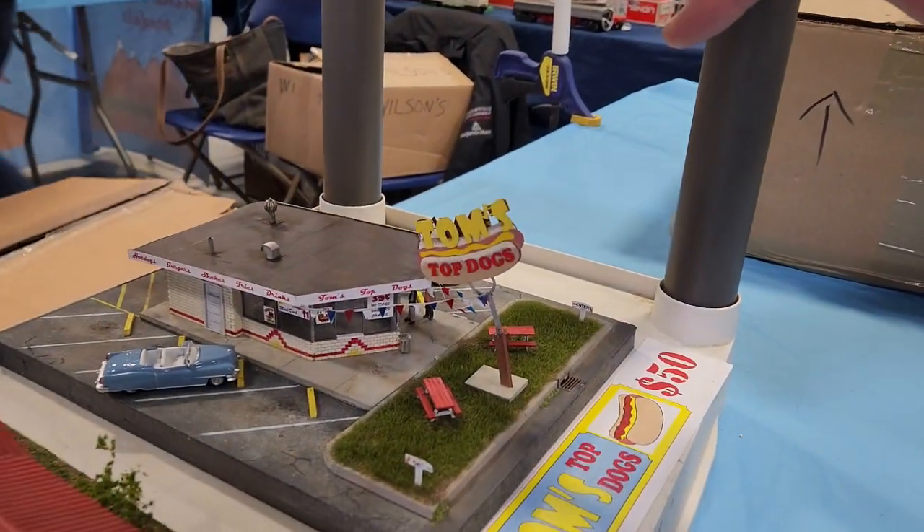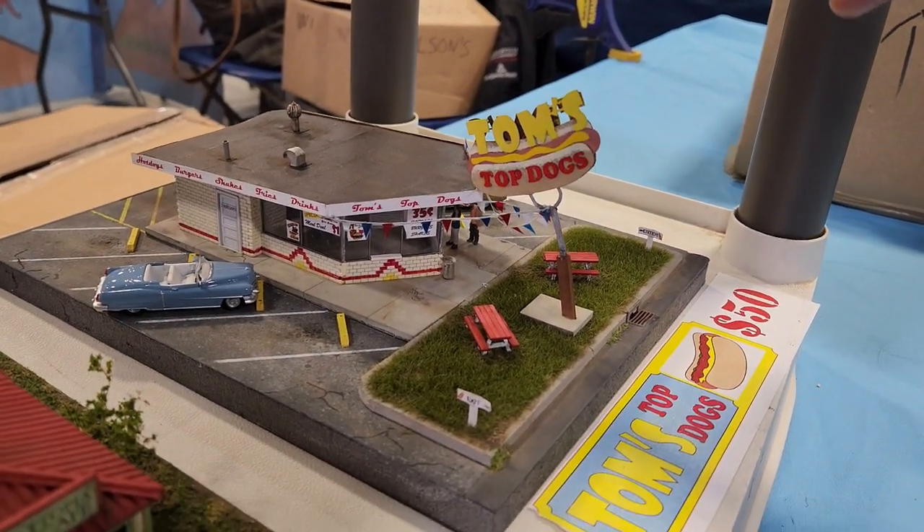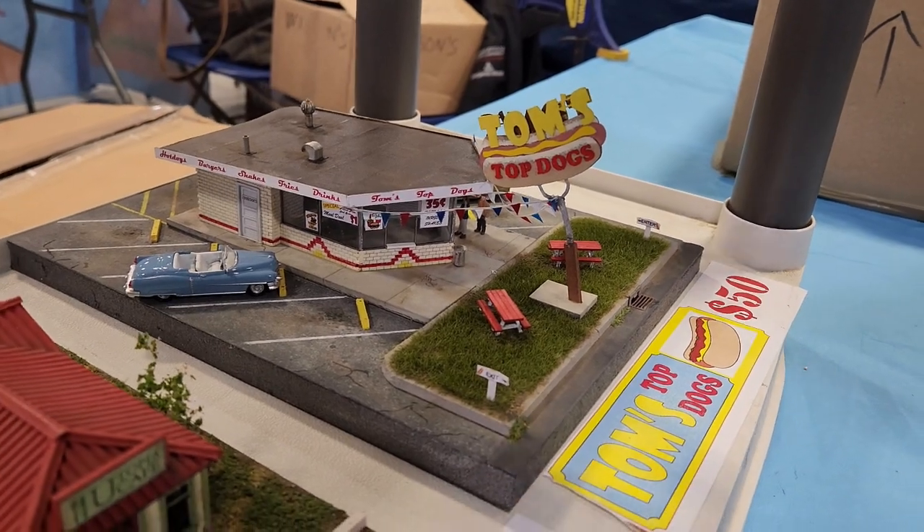I can't go wrong with a hot dog. But you've got to put mustard on that hot dog. No ketchup, man - ketchup is for eight year olds.